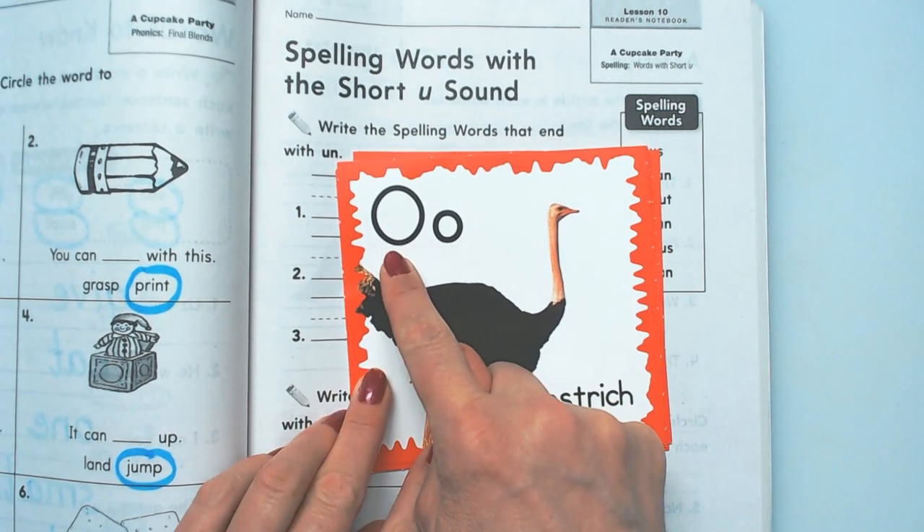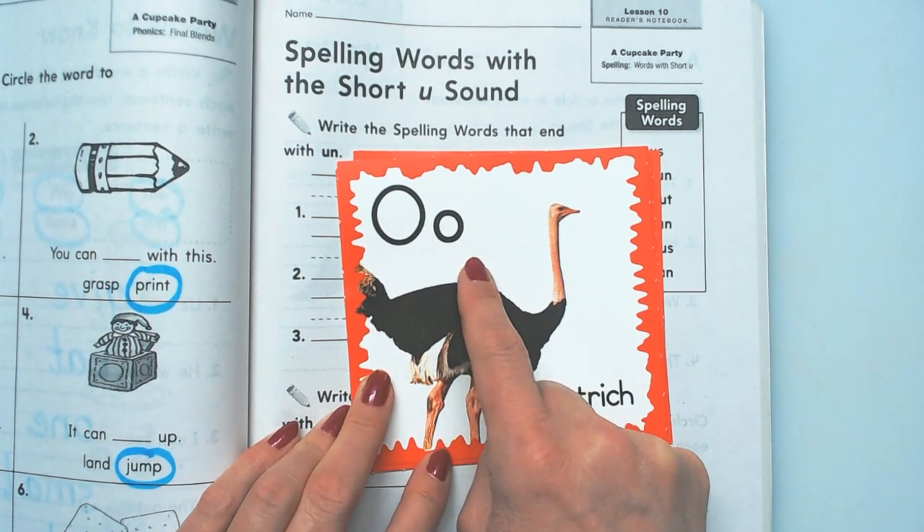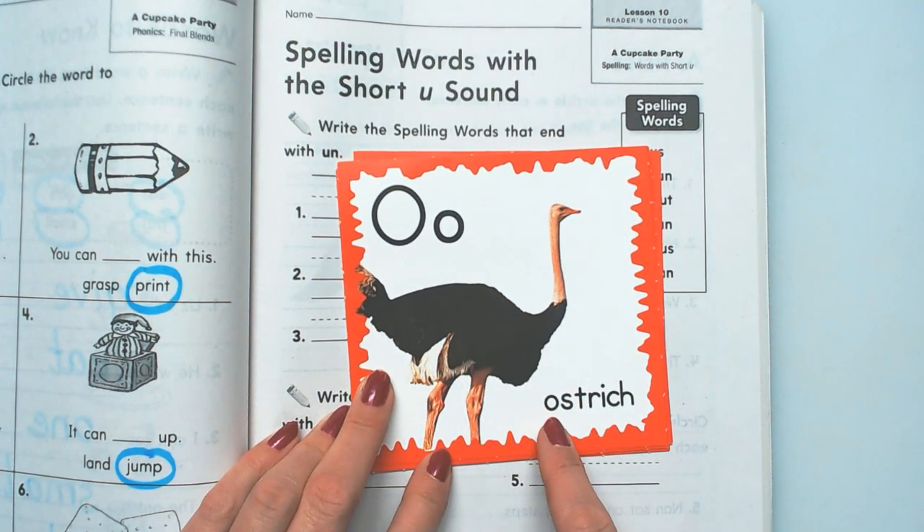Capital O, lowercase o. Ah, ah, ah. Ostrich. O says ah — ostrich.